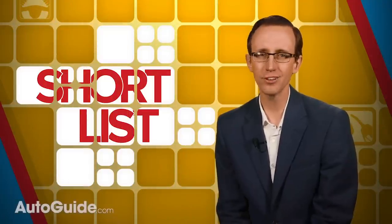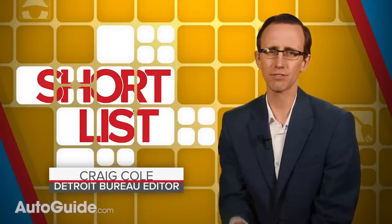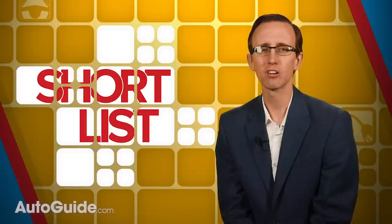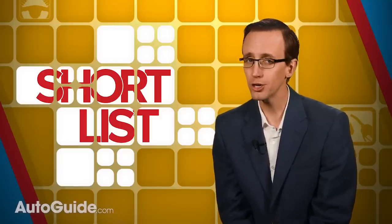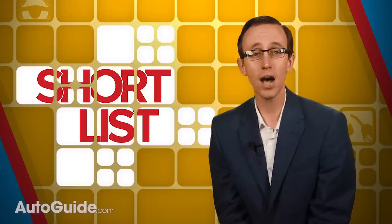Just because you've purchased a brand new car or truck doesn't mean you've got to leave it exactly how it rolled off the assembly line. There are plenty of things you can change, from adding upgraded floor mats or a tonneau cover to lowering the suspension or even doing an engine swap. In no particular order, here are 10 of the best new vehicles to modify.